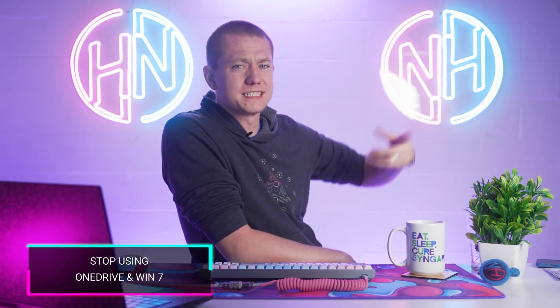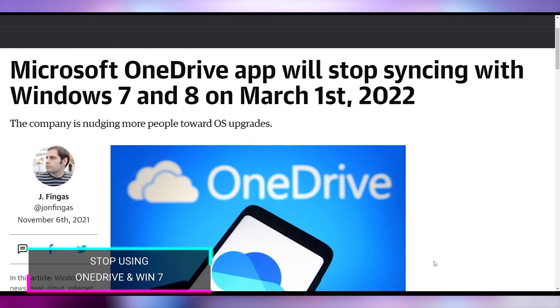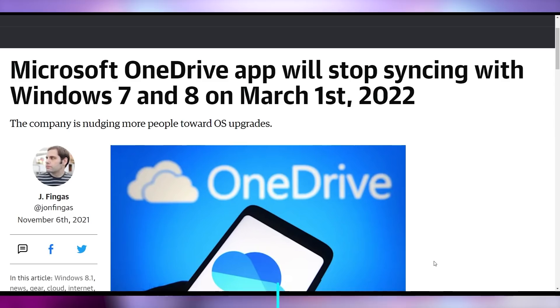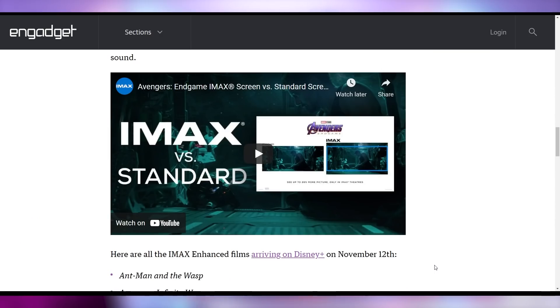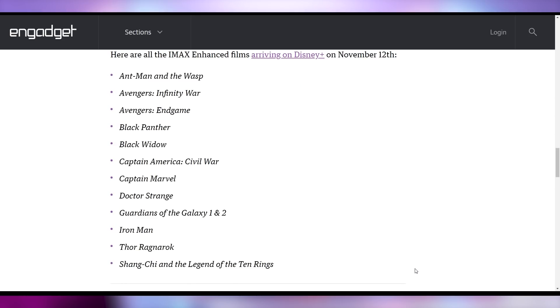You should be excited for OneDrive's future — it's going to be without Windows 7 and Windows 8 as of March 1st, 2022. So if you're using those things together, stop it. Time's up. And time's up for you Disney Plus people watching Marvel movies in the regular 16x9 aspect ratio. As of November 12th, Disney Plus will be releasing select Marvel movies in IMAX format — in case you want black bars all over your screen, since no commercial TV regularly supports the IMAX format, but you can now watch in that aspect ratio.